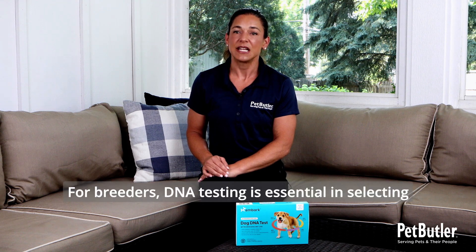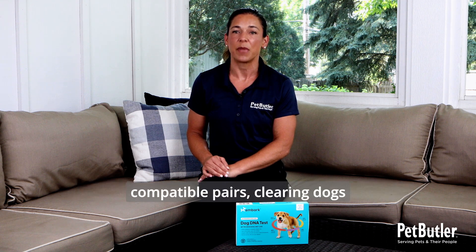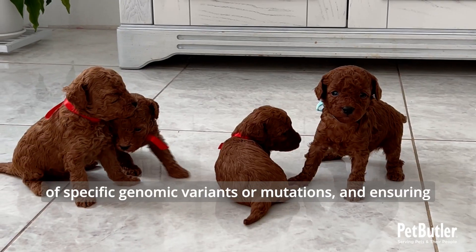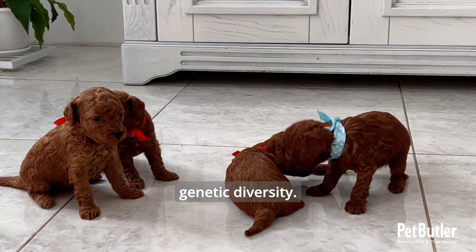For breeders, DNA testing is essential in selecting compatible pairs, clearing dogs of specific genomic variants or mutations, and ensuring healthier puppies with increased genetic diversity.